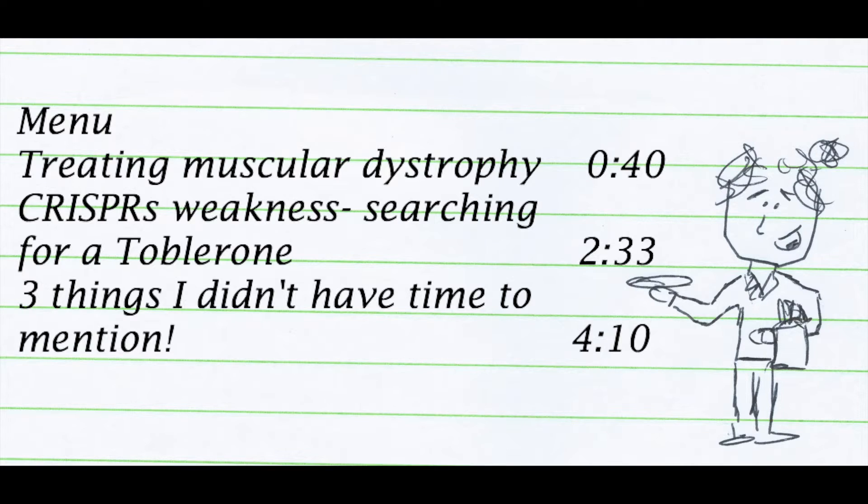Last time I spoke about CRISPR and how we can use it to change DNA. Check out my previous video if you want a catch-up. Today I'm going to discuss two main things: an example of a disease CRISPR could be used against, and one thing that might still hold CRISPR back, as well as mentioning a couple of other cool future possibilities. So let's tuck in.